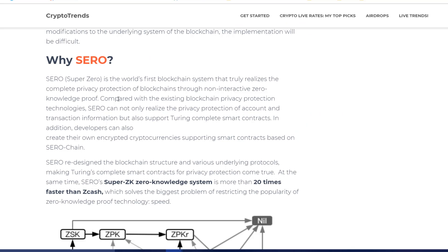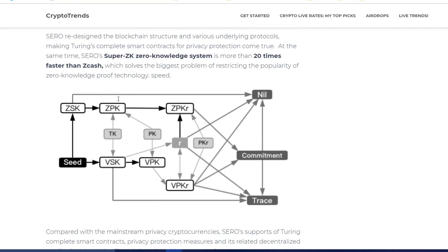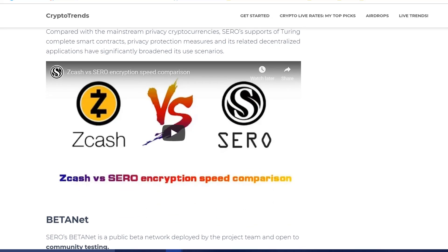In layman's terms, what SERO is doing is they have improved the ZK technology. They have modified it to a Super ZK zero-knowledge system which is 20 times faster than what was used in Zcash. Here is a video proof they have uploaded on YouTube — I'll link it in the description below.